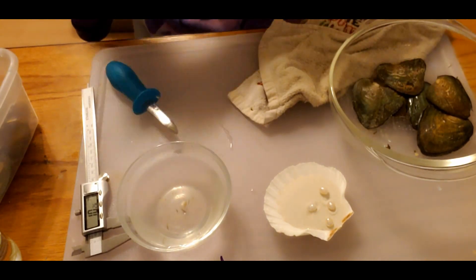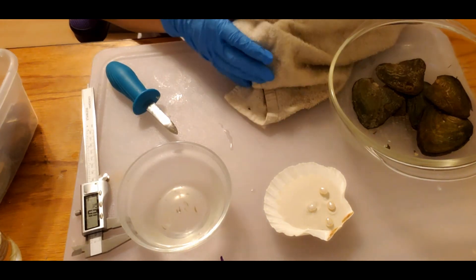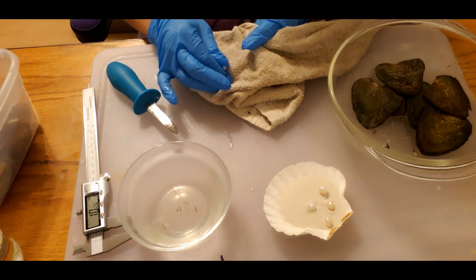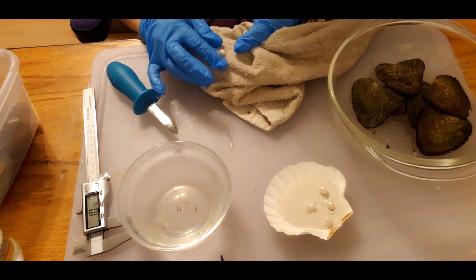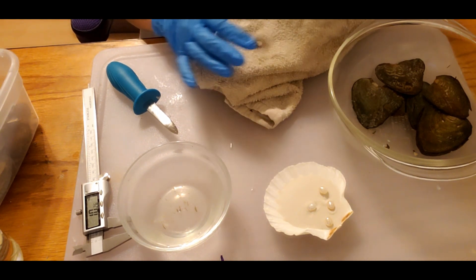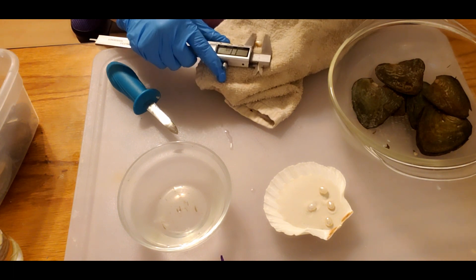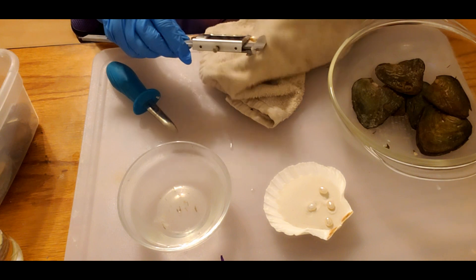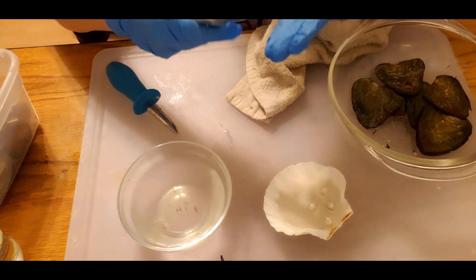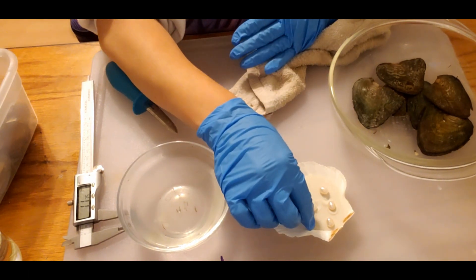That one looks really, really dirty — I'm going to have to scrub this one up. I'm not sure if that's just the way it is or if there's something on it. It looks like it might be a damaged pearl and it's really tiny too, so I may pull this one out of the system. It measures 10.16 but it has some really weird discoloration on it. I'll set it aside and try to get it cleaned up.